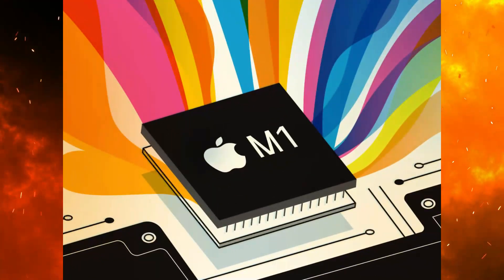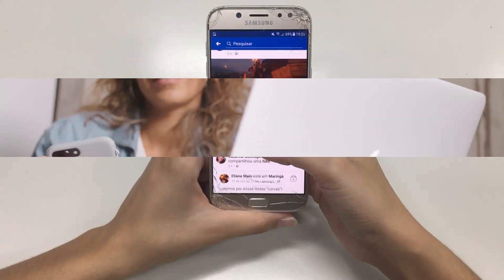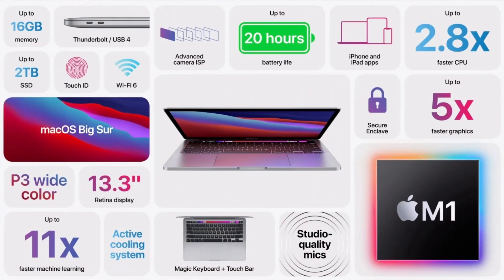However, there are some drawbacks to the M1 chip. One is that it doesn't have an integrated modem, so it can't connect to 5G networks. Despite these drawbacks, the M1 chip is still a powerful processor that offers a significant performance boost over the A14 Bionic.